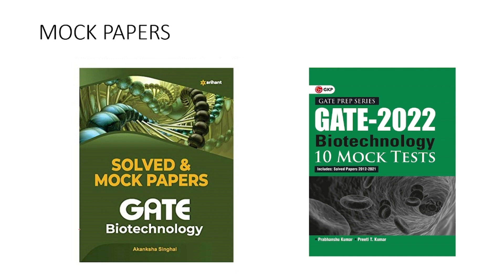Evaluating based on mock papers is very important because these are framed according to the original exam pattern. You can get a clear idea of which sections you need to prepare again and which sections you have already mastered.